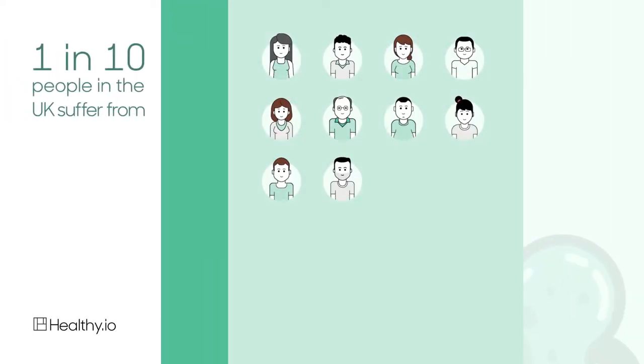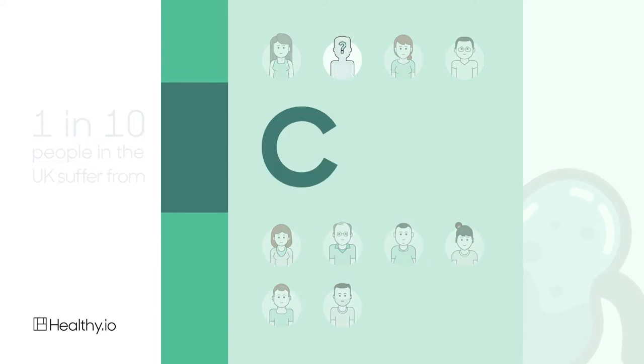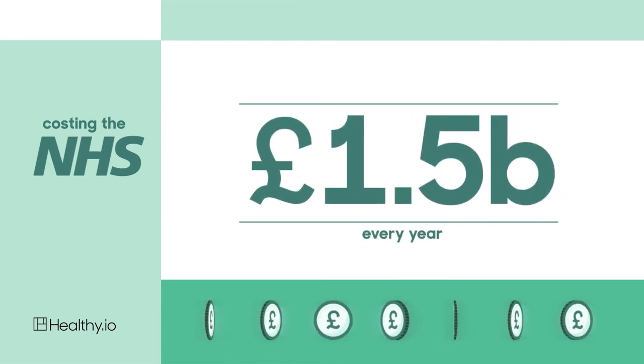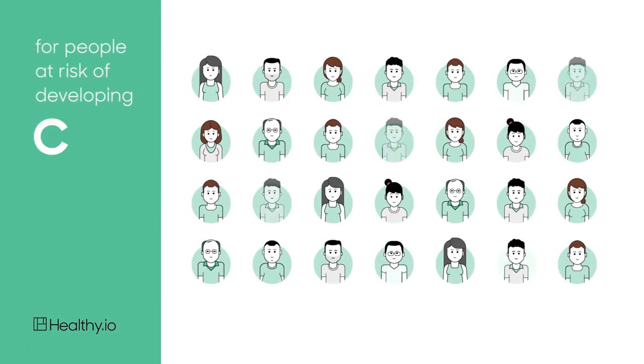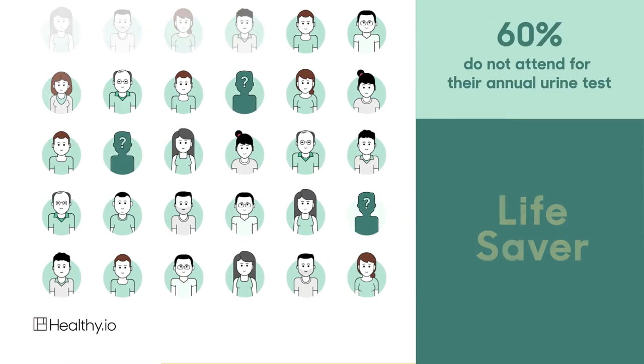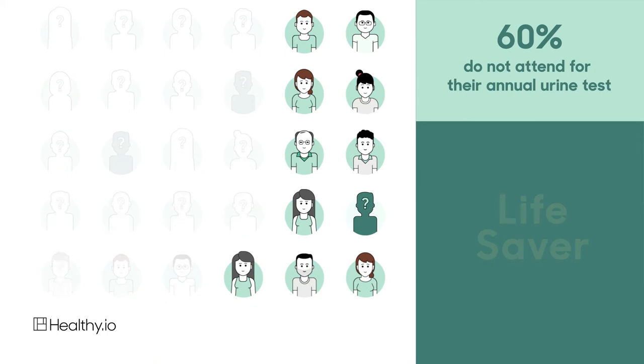1 in 10 people in the UK suffer from chronic kidney disease, or CKD, costing the NHS £1.5 billion every year. For people at risk of developing CKD, annual urine tests can be a lifesaver, but 60% of them do not attend for their annual urine test.